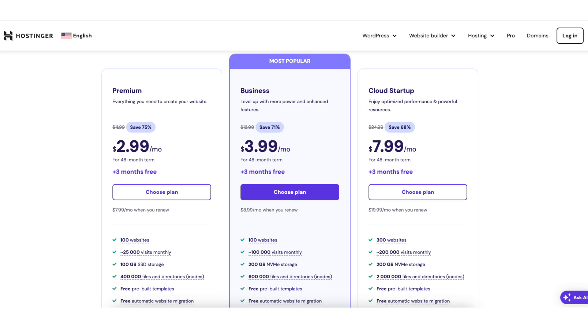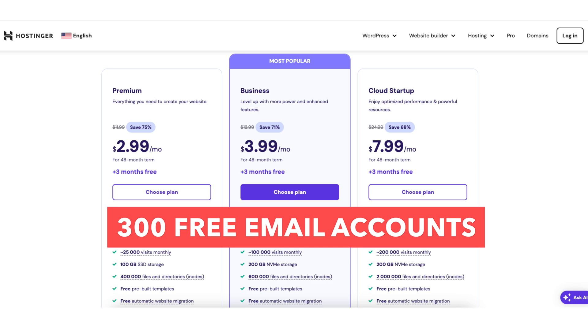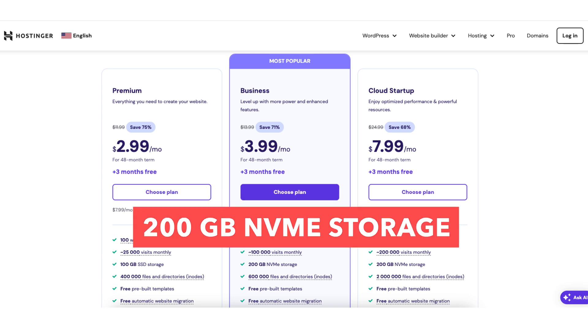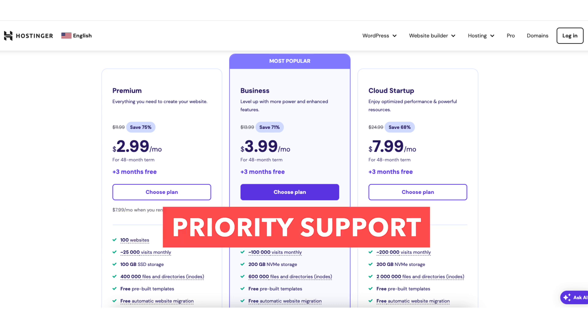The Cloud Startup plan comes with everything the Business plan includes. This plan comes with 300 websites, 300 free email accounts, and a free domain name on annual plans. It also includes maximum performance up to 10 times, 200GB of NVMe storage, a dedicated IP address, standard WooCommerce, 200,000 website visits per month, and priority support.